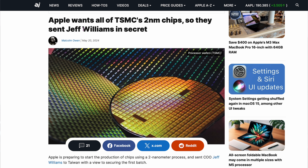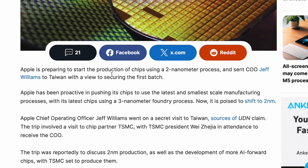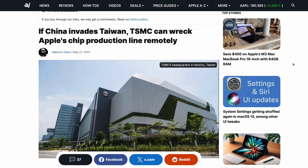Two related stories. From Apple Insider: Apple wants all of TSMC's 2 nanometer chips, so they sent COO Jeff Williams to Taiwan in secret. Apple is preparing to start production of 2nm chips and sent Jeff Williams to Taiwan — which is quite a trip right now, since China has surrounded the entire island of Taiwan. The second related article: if China invades Taiwan, TSMC can wreck Apple's chip production line remotely. Apple still has about 80-90% of their production in China and Taiwan. If you want an Apple product, get one today.